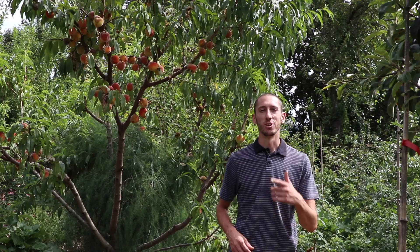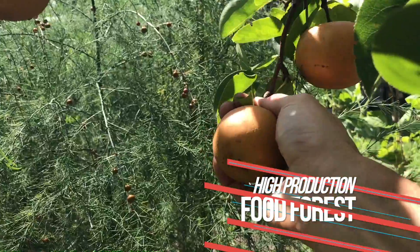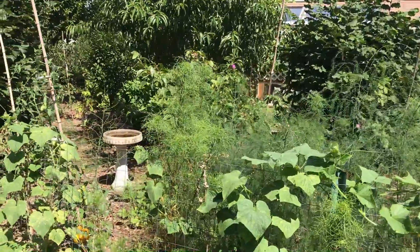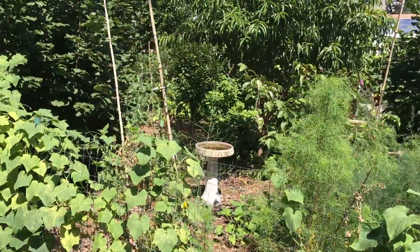This is the time that I look forward to all year. The food forest is in high production and it seems like every time I turn around there's something else ripe and ready to eat. So let's go through and I'll show you how everything's doing. This is what it looks like guys — to go from a lawn to a food forest.